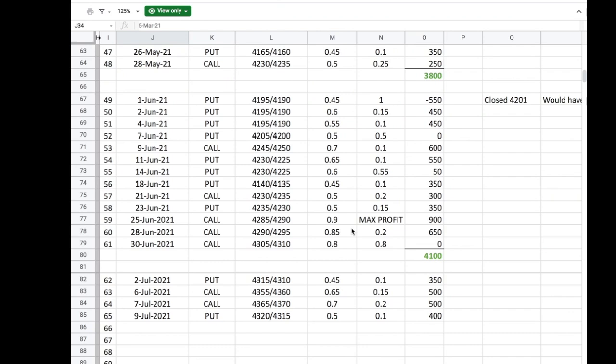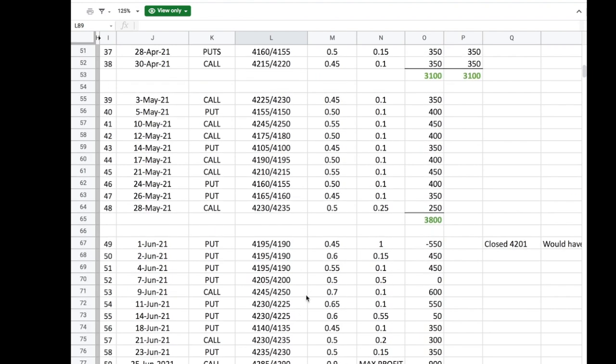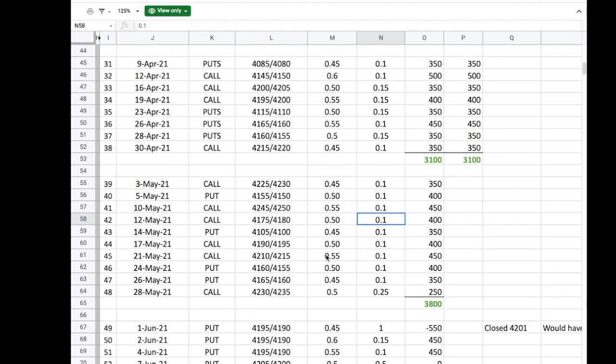I wanted to share our trading log year-to-date through June 2021. This is to show how simple the trade can be. We're doing one trade every Monday, Wednesday, and Friday — either the put or the call side — always using a five-wide spread. We're looking to enter for around 50 cents and close when the spread has decayed to around 10 cents. All these numbers are based on 10 contracts, but the strategy is scalable — you can do one contract or 50 contracts. These trades are all in one price, out another; there's no legging into an iron condor and no management in between.